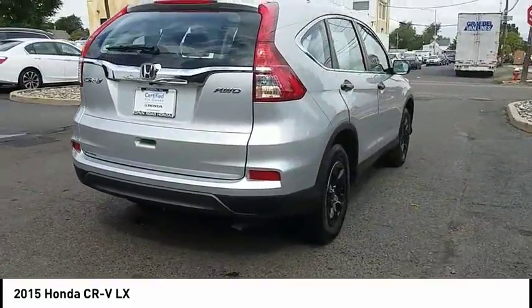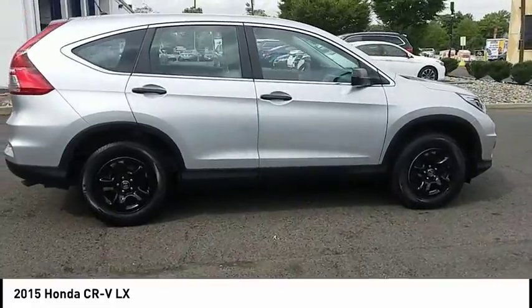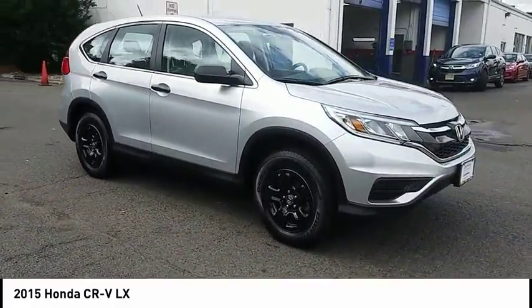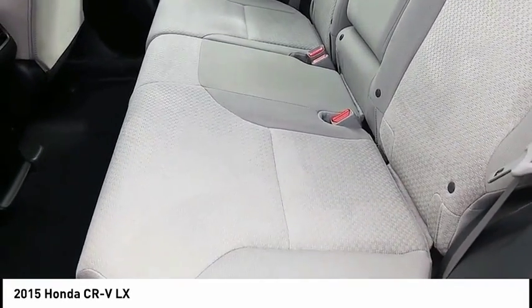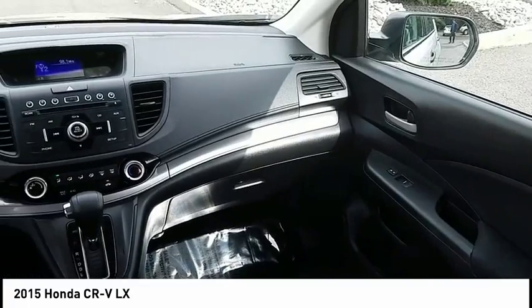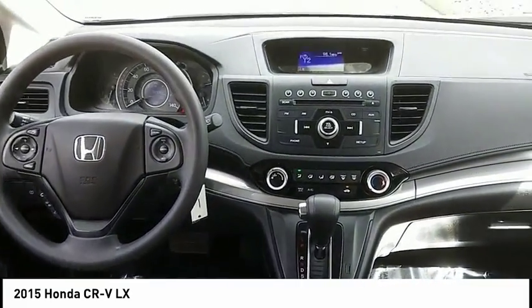This vehicle has less than 30,000 miles. Here are some of this vehicle's great options: traction control, steering wheel audio controls, keyless entry, stability control, anti-lock braking system, backup camera, all-wheel drive, Bluetooth, driver airbag, and adjustable steering wheel. This beauty is sure to make you the talk of the neighborhood. So call or drop in for a test drive today.